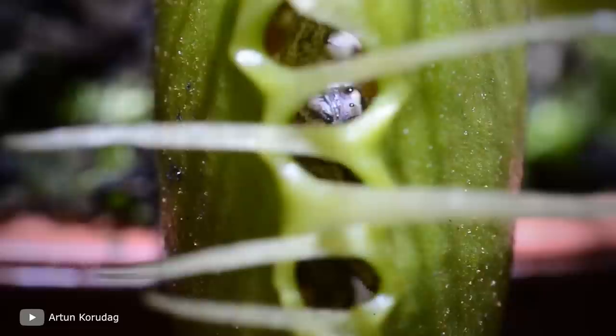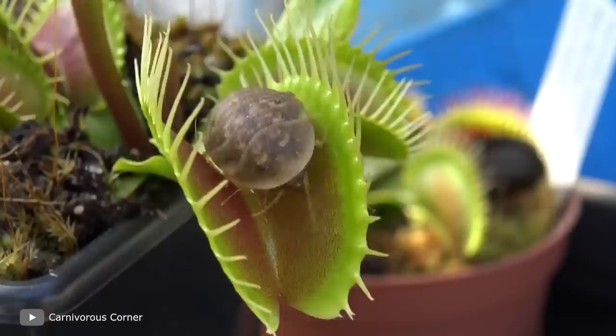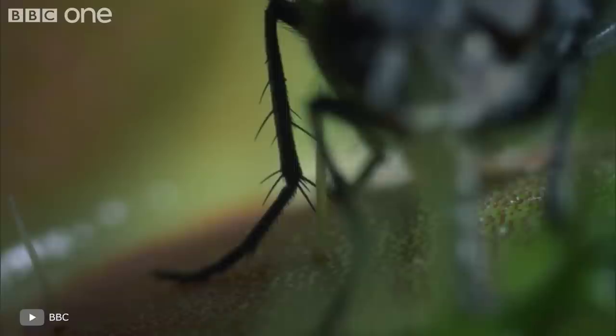Interestingly, when the Venus Flytrap catches its prey, it doesn't immediately proceed to its digestion. The plant still calculates whether the food can compensate it for the energy that will be spent on digestion. If not, the Venus Flytrap releases the insect. Lovers of exotics would definitely appreciate such a flower as an indoor plant, so the Venus Flytrap can be found more and more often in flower stores.